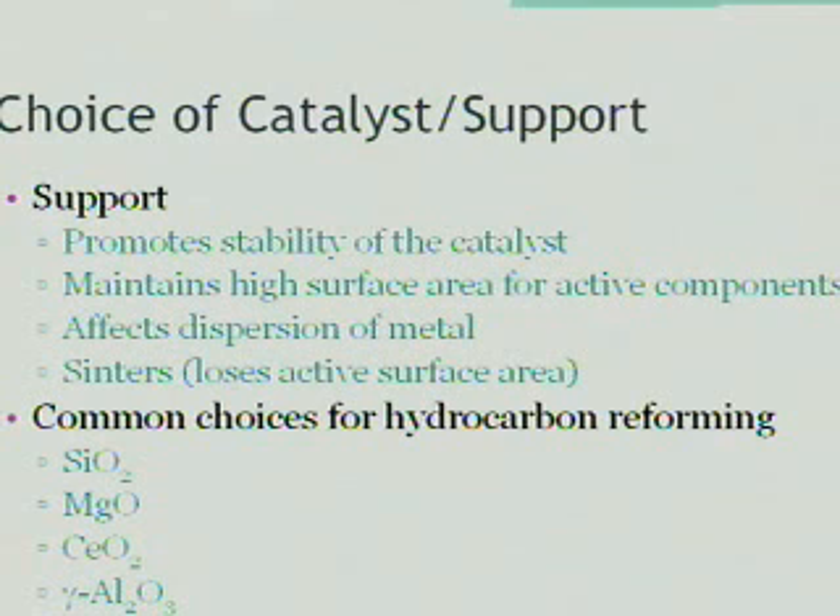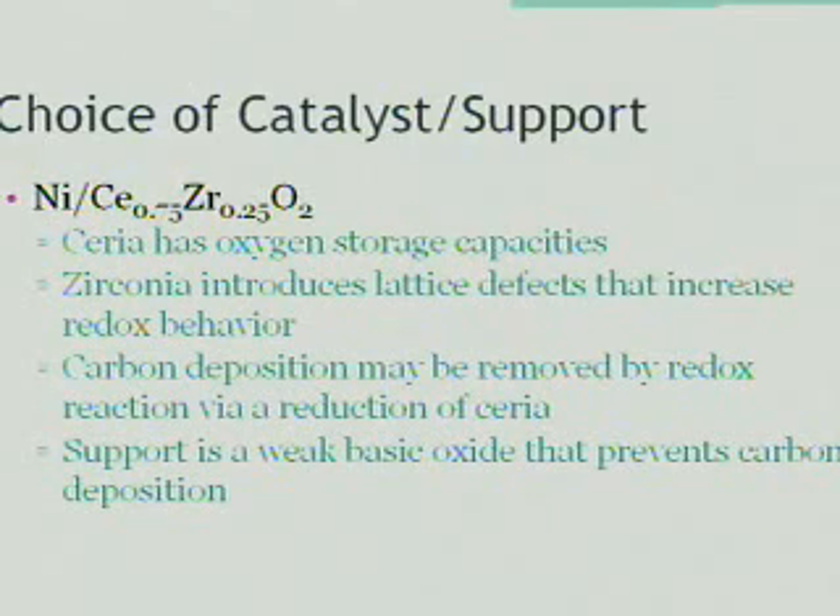Unfortunately, at high temperatures, it tends to sinter or conglomerate, which reduces the active surface area. Common choices for hydrocarbon reforming supports include silica, magnesia, ceria, and gamma alumina. In our lab, we're concerned mostly with the combination of nickel and ceria-zirconia dual oxide. Ceria is known to have oxygen storage capacity, and zirconia introduces lattice defects that can increase redox behavior. This is important because the carbon deposition on the surface of the catalyst may be oxidized through a redox reaction with ceria, thus removing the deposition.